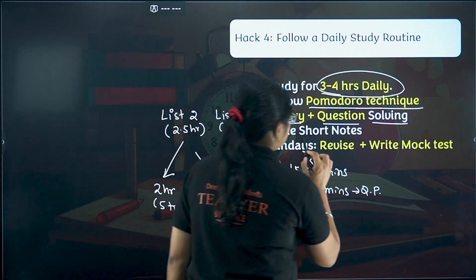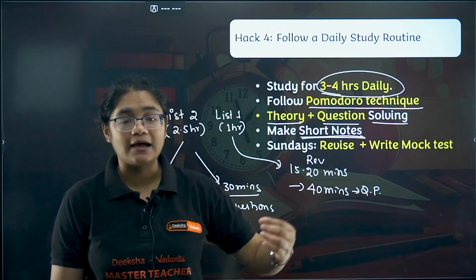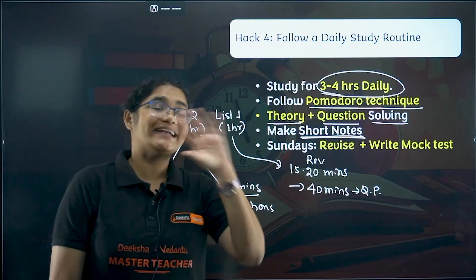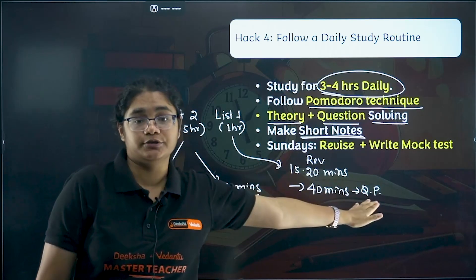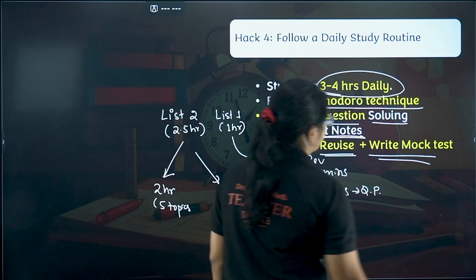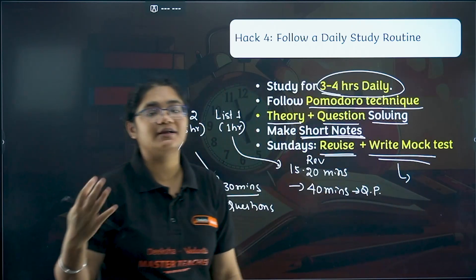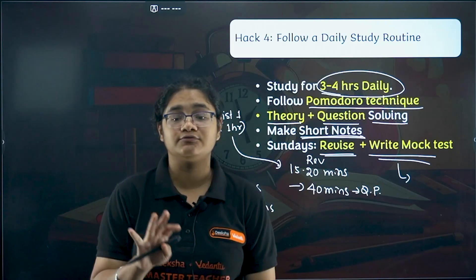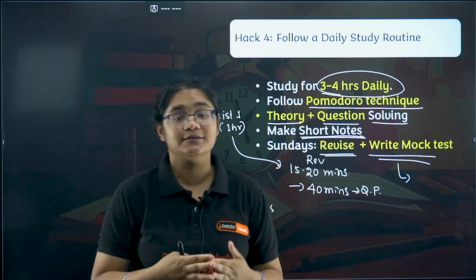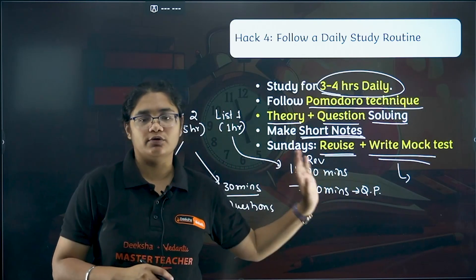For every chapter, do not forget to make short notes. This is important because during exams you will need to revise quickly and won't have time to go back to textbooks. On Sundays, revise whatever you studied the whole week and write a mock test. Students who have taken the KC90 crash course will get the PU2 test series for free. Others can use the seven question papers available per subject, or randomly pick questions from the question bank.